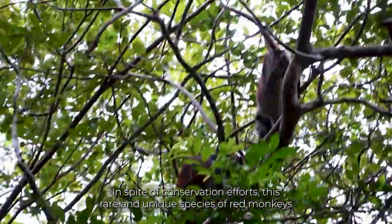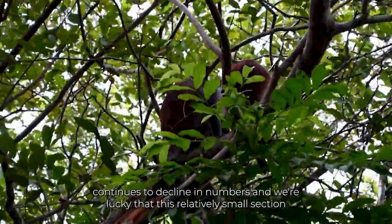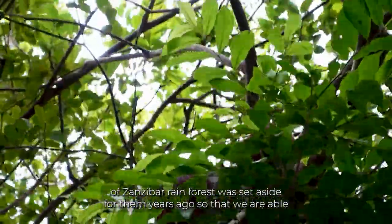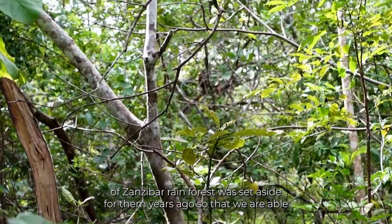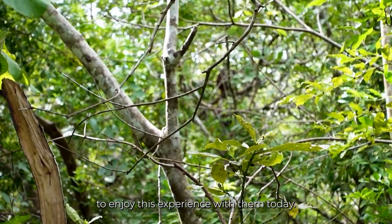In spite of conservation efforts, this rare and unique species of red monkeys continues to decline in numbers, and we're lucky that this relatively small section of Zanzibar rainforest was set aside for them years ago so that we are able to enjoy this experience with them today.